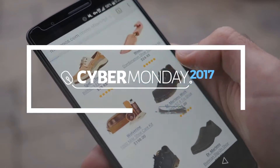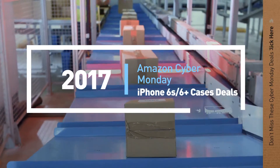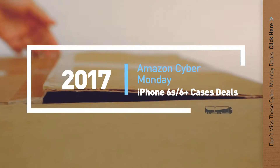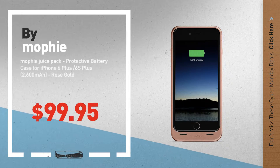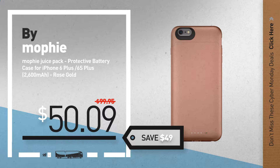If you are looking for Cyber Monday iPhone 6s/6 Plus Cases deals, here's a collection you've got to see. Number 1, by Mophie — our redditor choice, now only at $50.09.